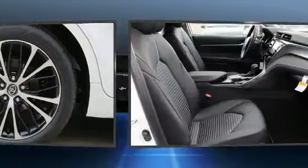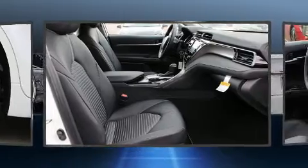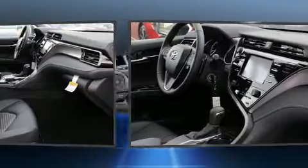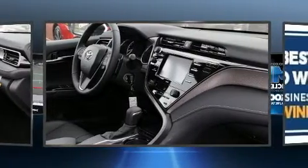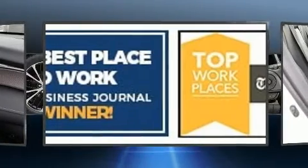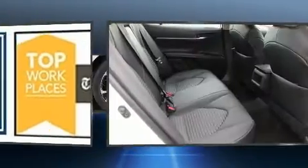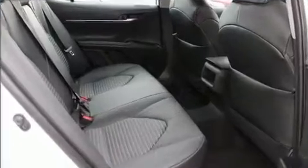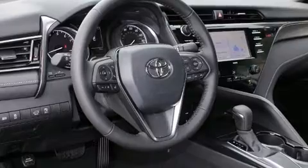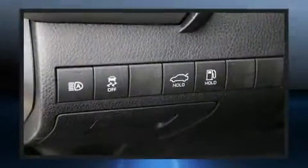Audio features include an AM-FM radio and six speakers, providing excellent sound throughout the cabin. Toyota ensures the safety and security of its passengers with equipment such as head curtain airbags, traction control, brake assist, ignition disabling, an emergency communication system, and four-wheel disc brakes with ABS.